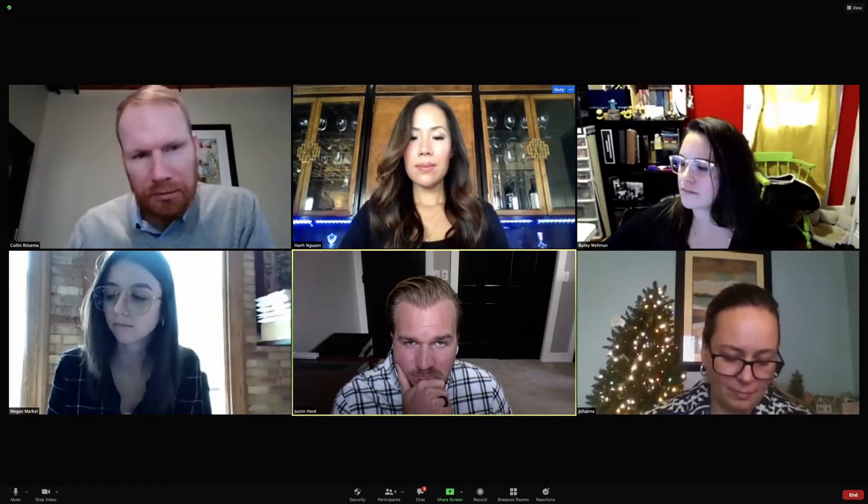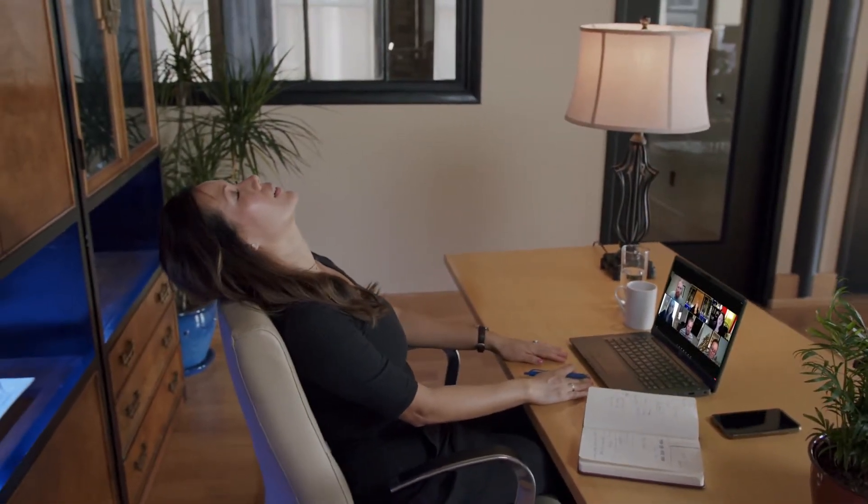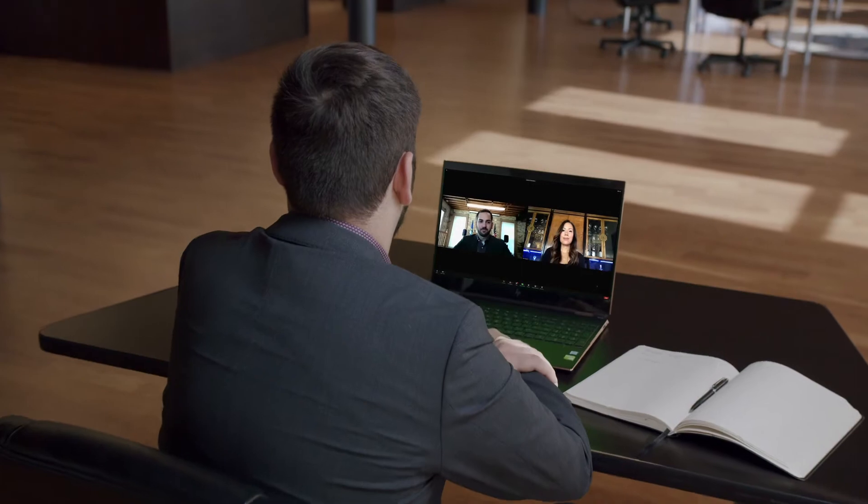At FortzLegal, we know it can be difficult to navigate depositions in a remote setting. And like it or not, it's here to stay. That's why we crafted a unique exhibit workflow to make your remote deposition experience as seamless as possible.